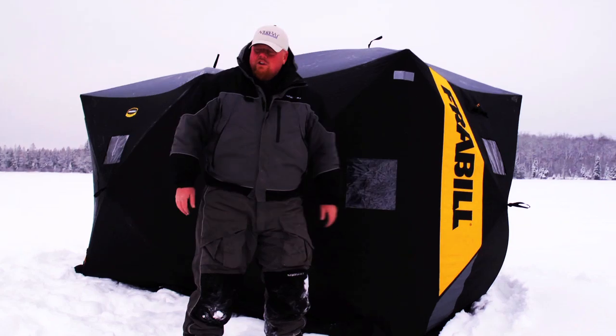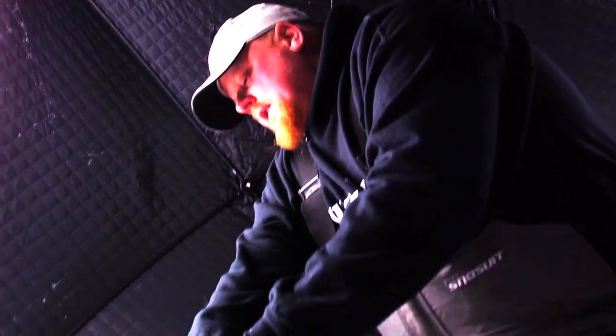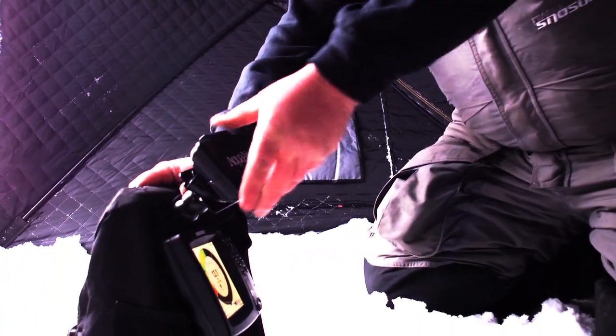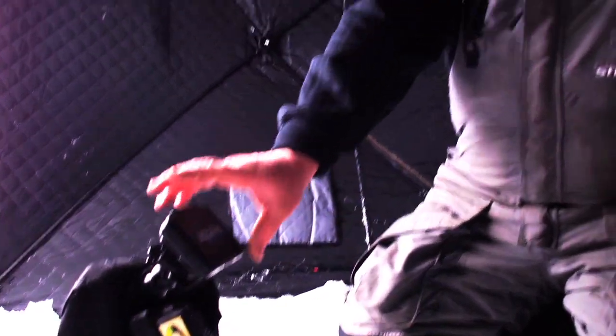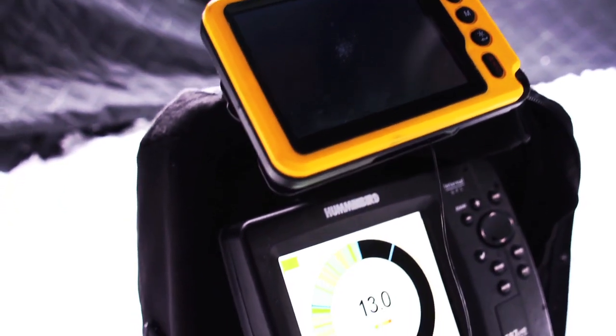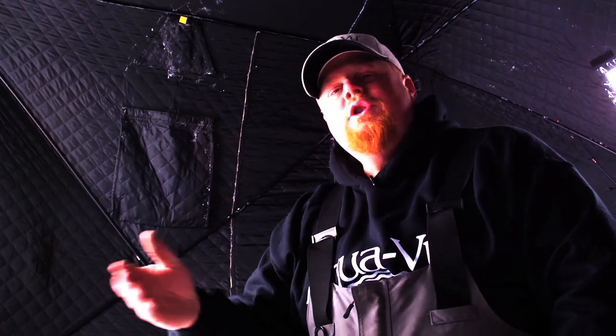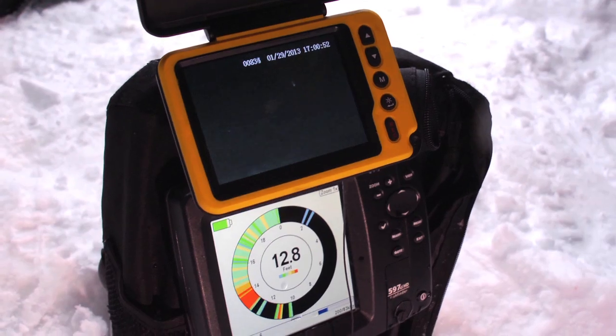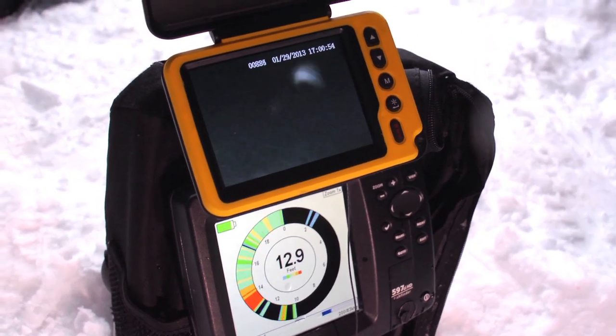Time to fish. I love this unit — it's portable, but it's nice to use with my sonar because I can multi-view. I have my flasher and I've got my camera, so I can see them come into the cone angle of the flasher and watch them on the camera. Here he comes — got him.